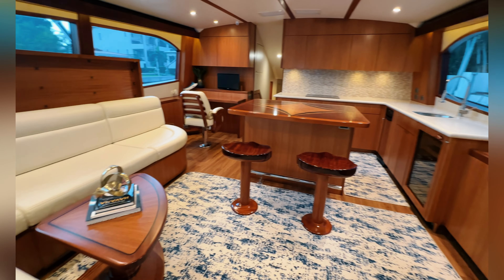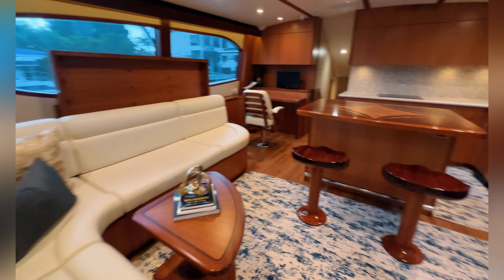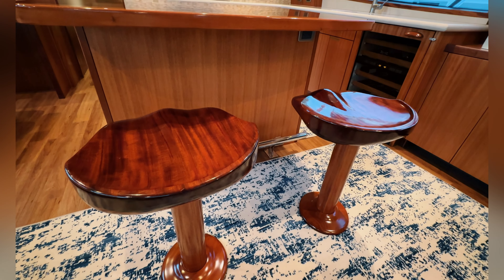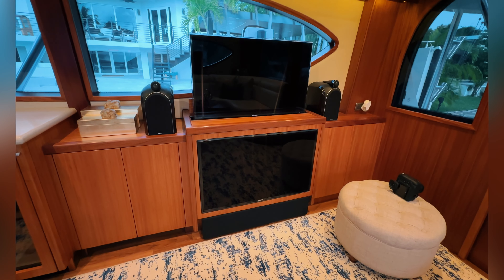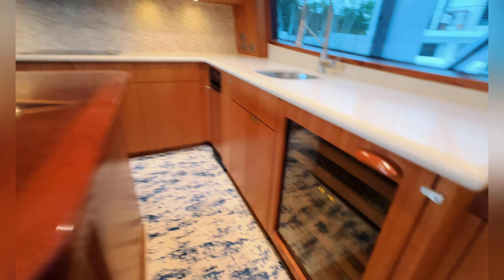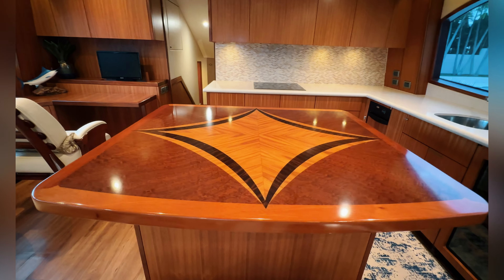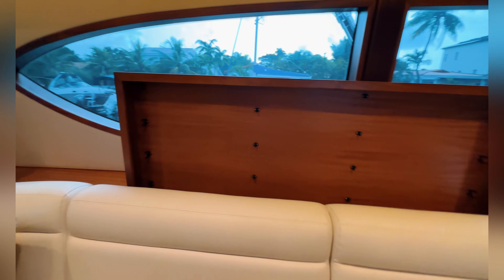Next stop — salon. We are now in the salon of the 2012 63 Hatteras GT. Check this thing out — awesome woodworking, these chairs are epic. We got two TVs over here; why have one when you can have two at twice the price? A little wine cooler, and look at this table — a lot of craftsmanship there.